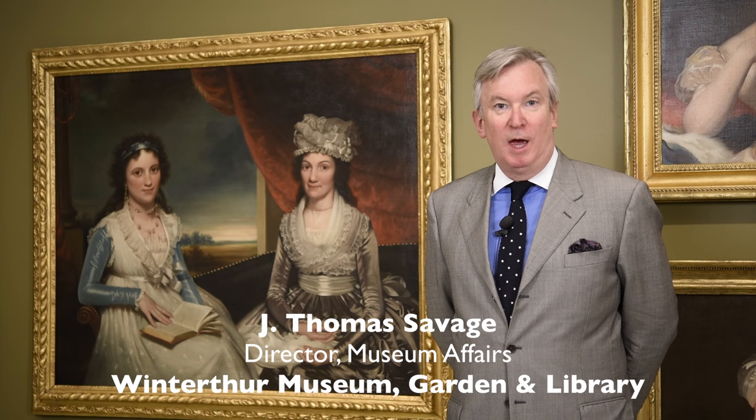Hello, I'm Tom Savage, Director of Museum Affairs at Winterthur Museum, Garden, and Library, and it's my pleasure today to talk about one of my favorite objects in Winterthur's collection: a double portrait by American artist James Earl, which depicts a mother and daughter in a setting in Charleston, South Carolina.